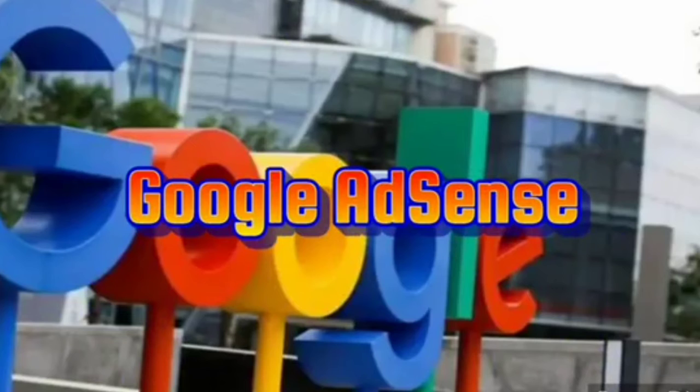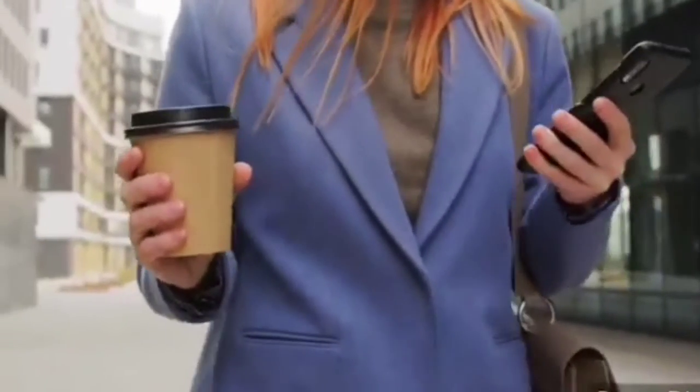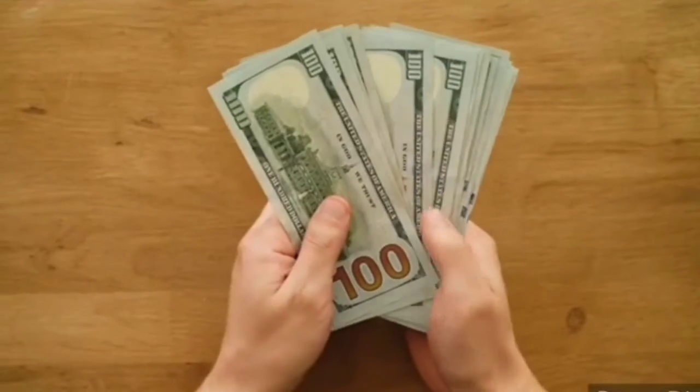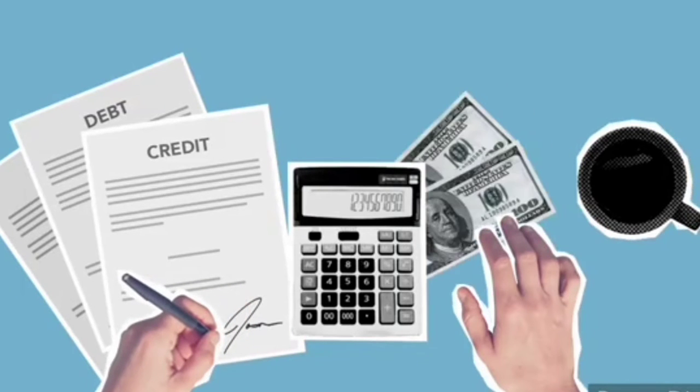Number 3: Google AdSense. AdSense is an online advertising program by Google, and you can see ads on websites and blogs that you visit. Bloggers earn money depending on the number of times people visit their sites. With AdSense, your earnings mostly increase when your visitors click on the ads that interest them. Once you have a steady flow of traffic on your site, you then sign up for AdSense, allowing Google to place ads on your site.